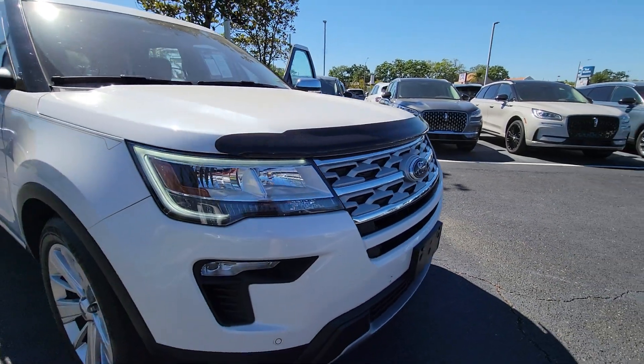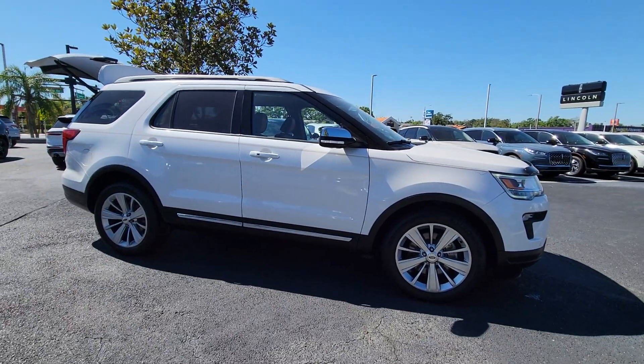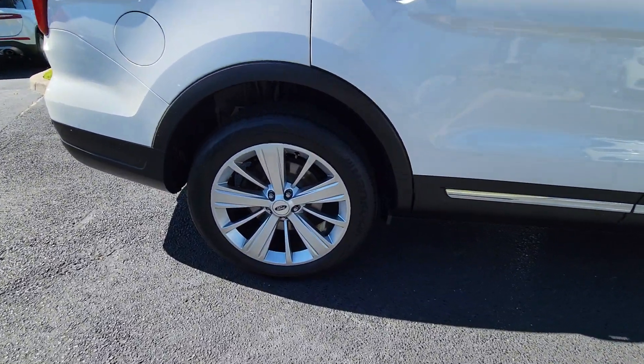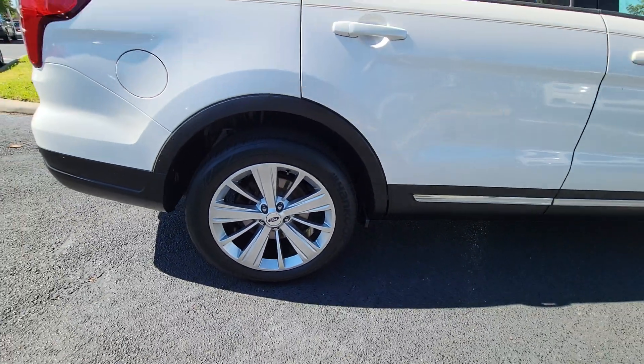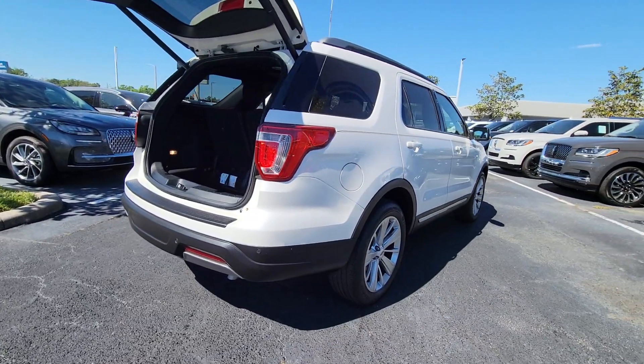Looking for your dream car? It could be the 2019 Ford Explorer. With less than 60,000 miles on the odometer, this vehicle stands out from the rest. Take on every project with confidence in this spacious, versatile Explorer.